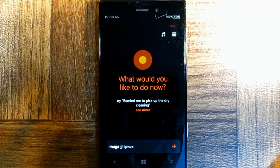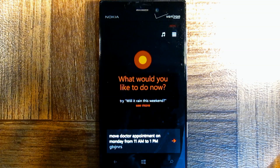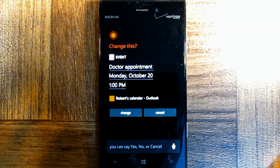Move doctor appointment on Monday from 11am to 1pm. Sure thing, I'll change doctor appointment to Monday at 11am — is that right? No. Okay, when's your event? Monday at 1pm. Alright, I'll change doctor appointment to Monday at 1pm — is that right? Yes.